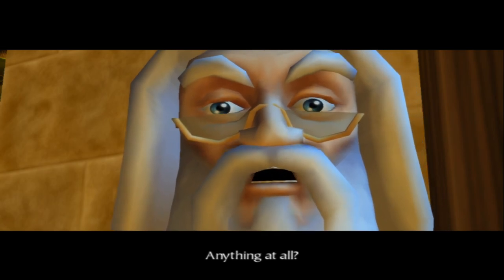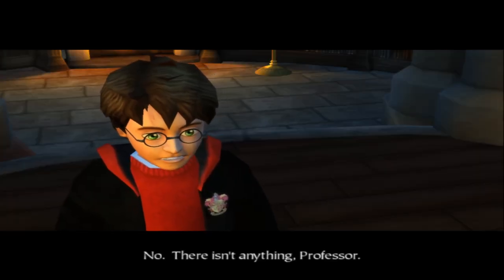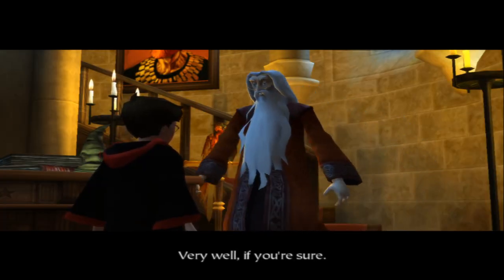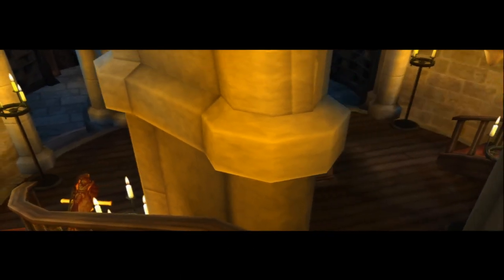'Anything at all?' 'No. There isn't anything, Professor.' 'Very well - if you're sure.' 'Good night, Harry.' 'Night, Professor.'